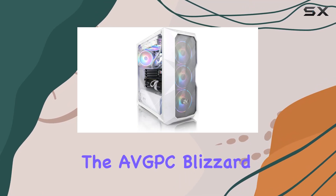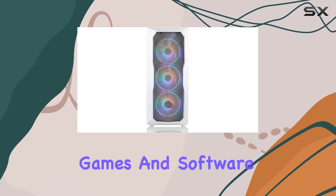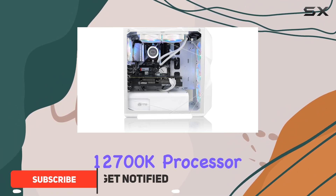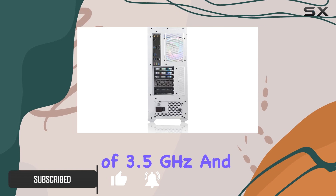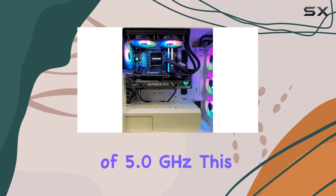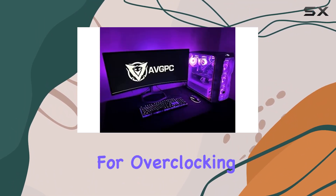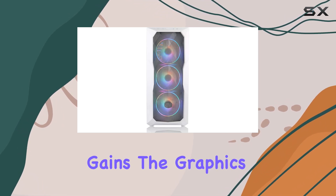When it comes to gaming computers, the AVGPC Blizzard stands out with its high-performance specifications tailored for the most demanding games and software. This system is powered by the Intel i7-12700K processor, which boasts a base speed of 3.5 GHz and a maximum boost of 5.0 GHz. This 12th gen processor is not just about speed — it's also unlocked for overclocking, which allows gamers to push the system to its limits for extra performance gains.